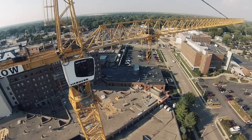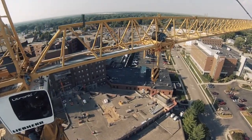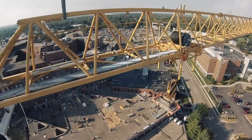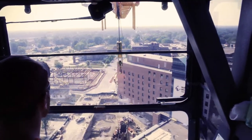Some other features include the actual reach of the crane — how far out into the site it can place an object. That's approximately 230 feet, which translates to about 75 yards on a football field.